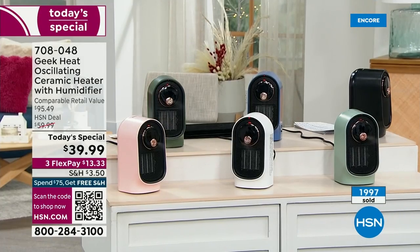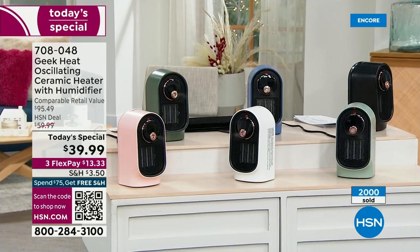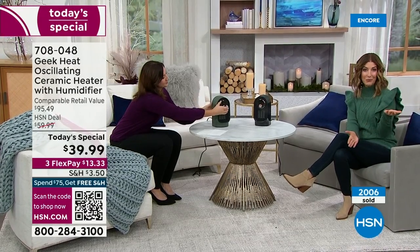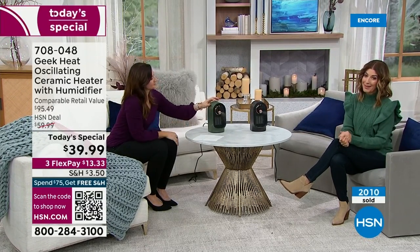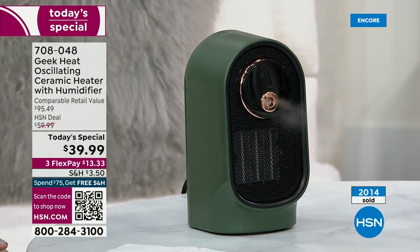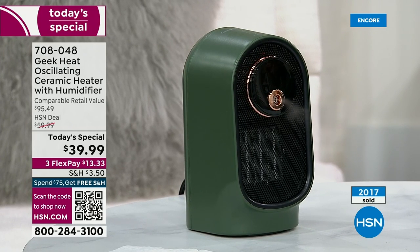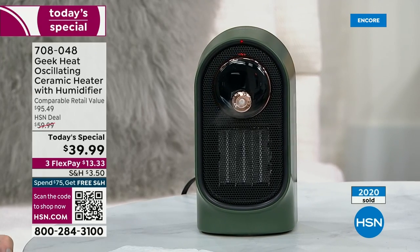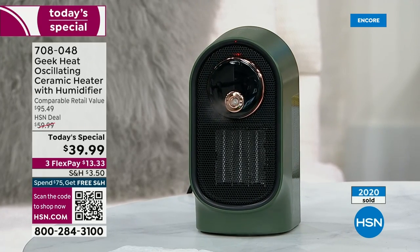Green is our number two best seller. We also have blue, mint, white, and pink — white is in third place. If you love locking in free shipping and handling, you can order two today and you'll be at the free shipping threshold. You can take the next three months to pay that off interest-free using any major credit card. Orders are taken over the phone or online. This particular model is our most popular, top-rated Geek heater — the exclusive 2023 version you'll only find here at HSN, especially with these colors.